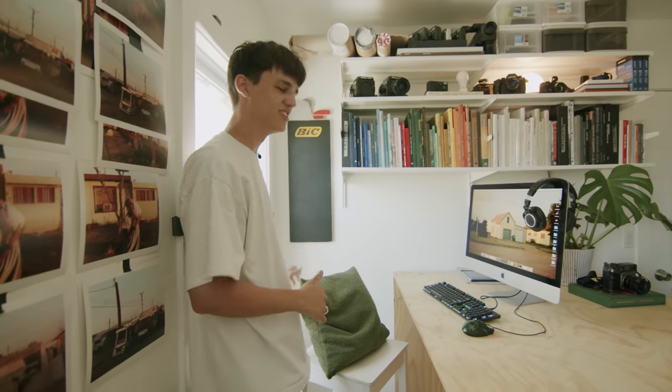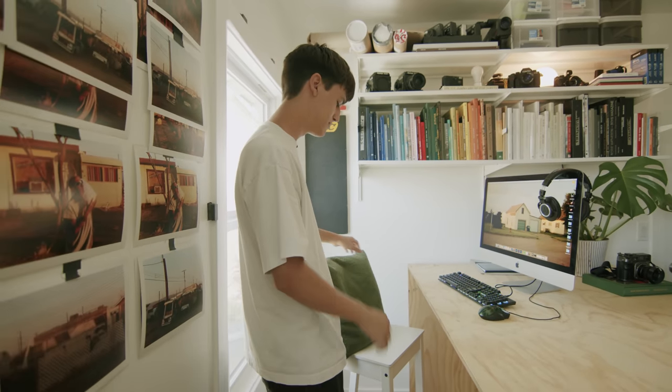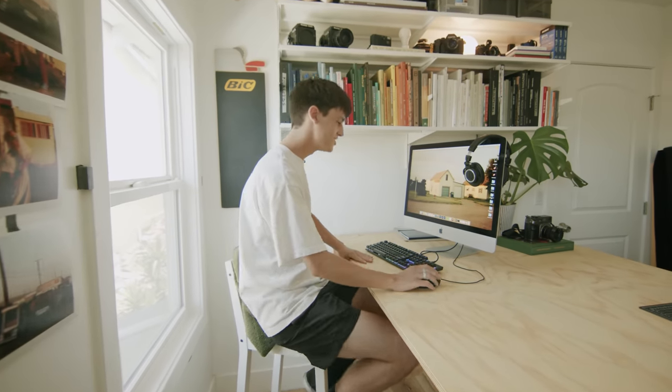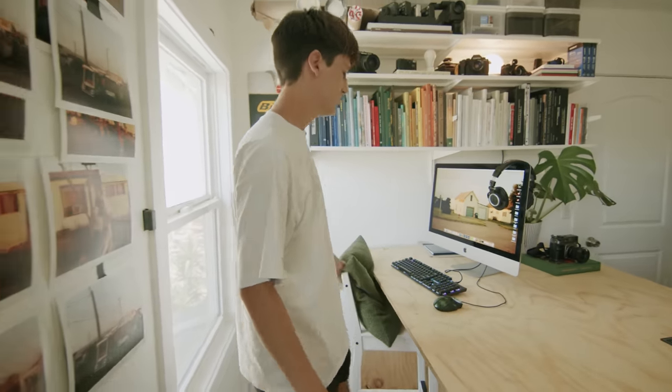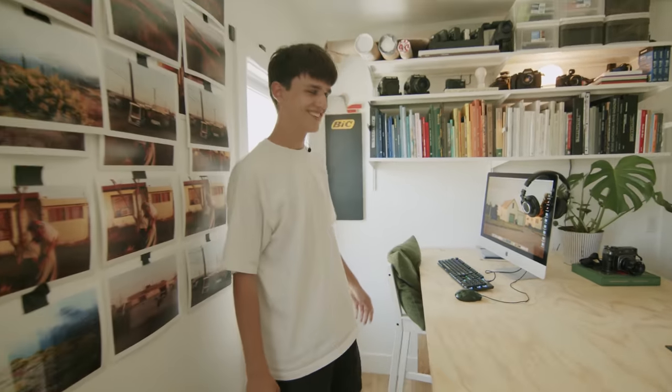Chair situation is not ideal right now — this is ruining my posture. It's just a cheap Ikea stool but I really need something a little bit lower. Nobody cares about my chair, I don't know why I'm talking about that.